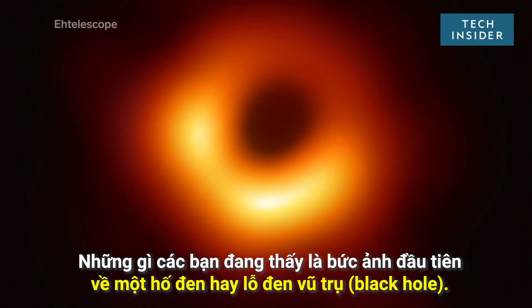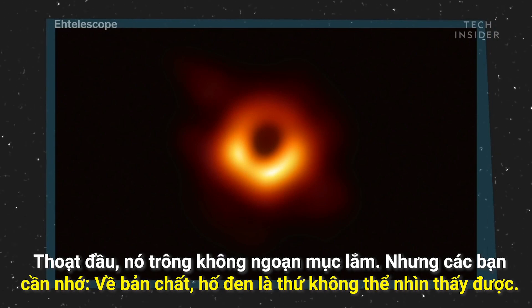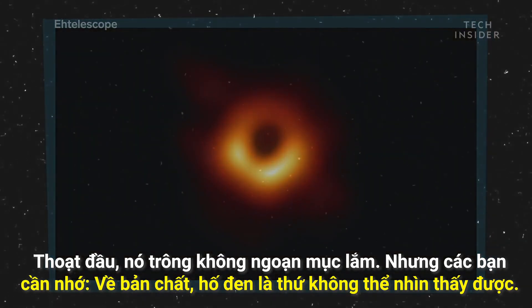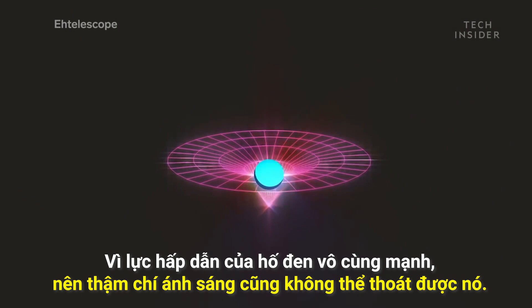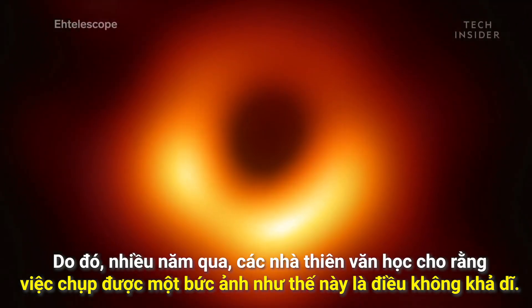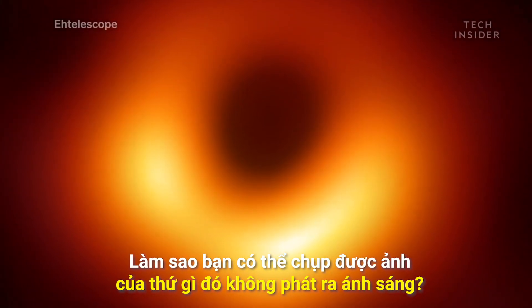What you are seeing is the first ever image of a black hole. Maybe it doesn't look spectacular at first, but consider this: black holes by their very nature are invisible because their gravitational pull is so strong that not even light can escape them. So for many years, astronomers thought that an image like this was impossible. How do you take a picture of something that does not emit light?